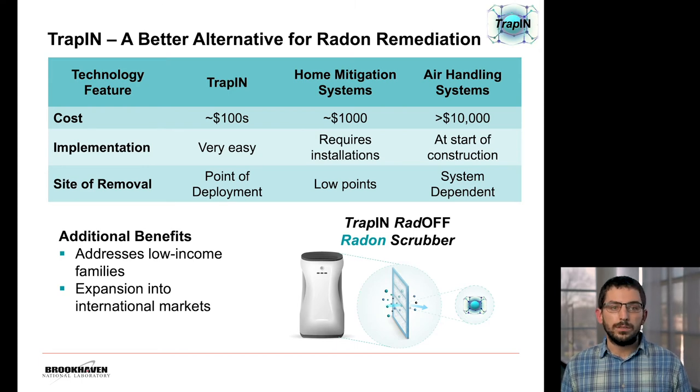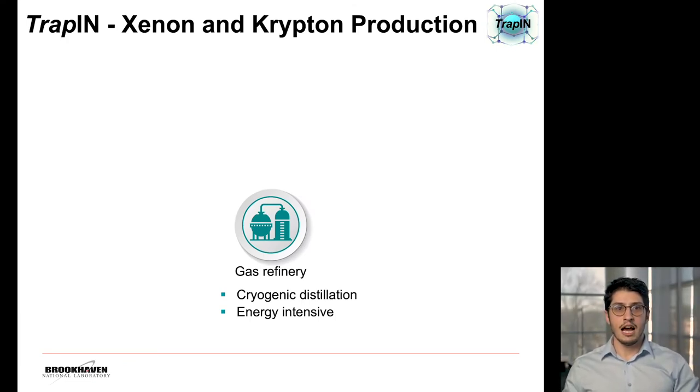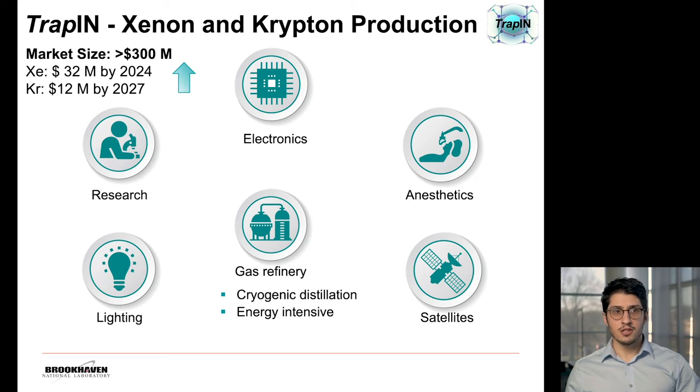Beyond the U.S., we believe we can expand into international markets where radon is also a problem. To emphasize trapping as a platform technology, I'd like to turn your attention to the industrial production of xenon and krypton. These gases are produced at a gas refinery under a process called cryogenic distillation, and some steps involved in this process are quite energy intensive. Xenon and krypton can be used for different applications like electronics, anesthetics, satellite manufacturing, lighting, and research. Their market is about $300 million per year and is expected to grow in the next couple of years.